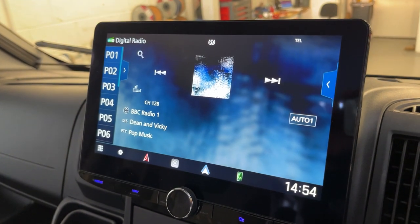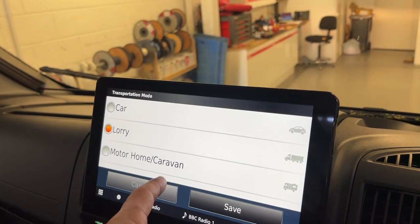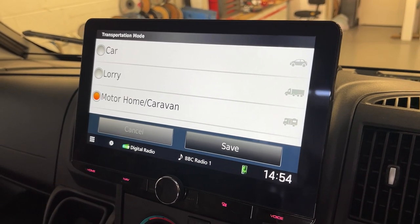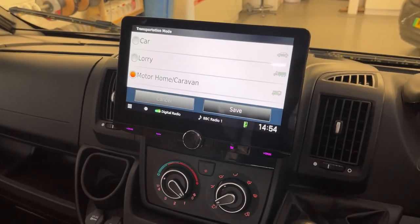We've now upgraded to this camper nav, which is a really nice unit. If I go onto the navigation, you can put your campervan information in — your weight, your height, length and width — so it won't take you down any city roads.